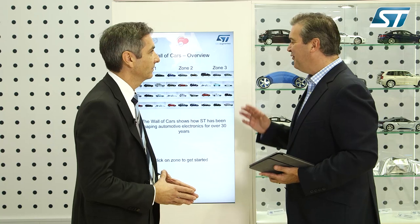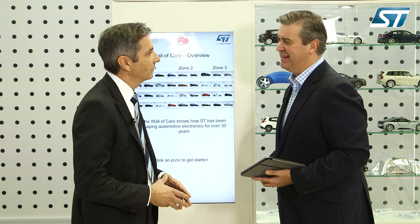In a few words: innovation, long-term commitment, and leadership combined with a strong partnership with the automotive industries are ST's success factors we wanted to express in the wall of cars. And if you had to pick some of the innovations over the past 30 years that you're most proud of, what would they be?